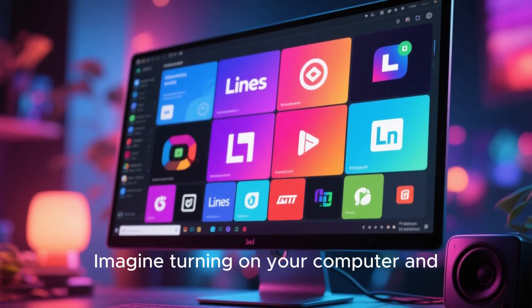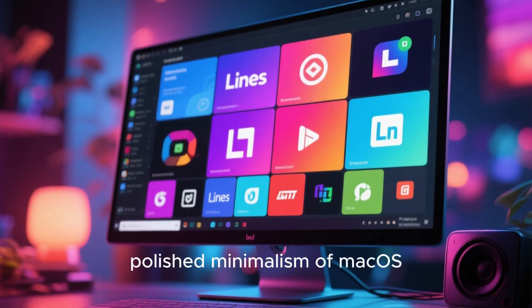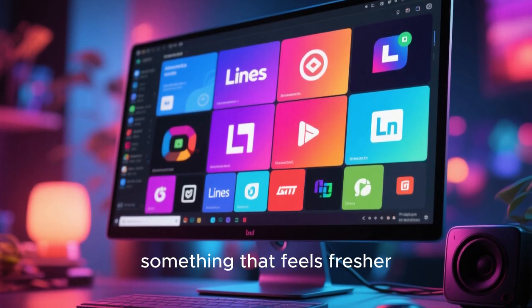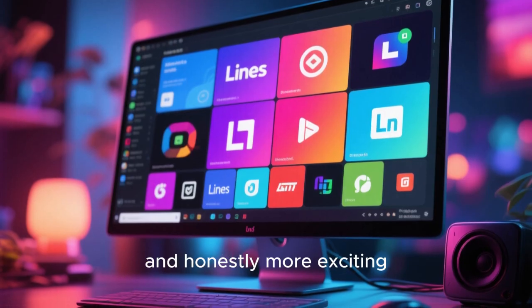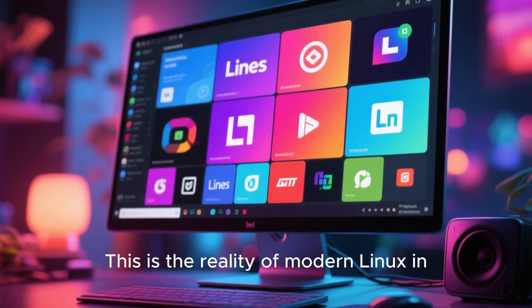Imagine turning on your computer and instead of being greeted by the familiar look of Windows 11 or the polished minimalism of macOS, you're welcomed by something that feels fresher, smoother, more alive, and honestly more exciting than both combined. This is the reality of modern Linux in 2026.